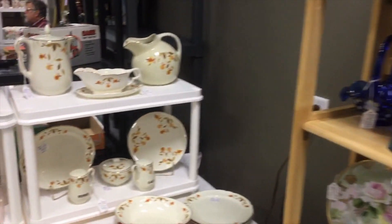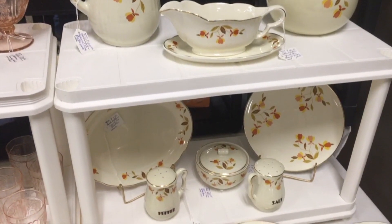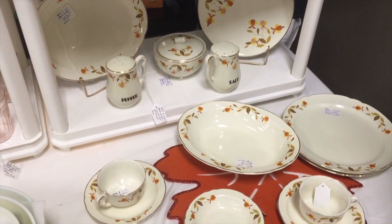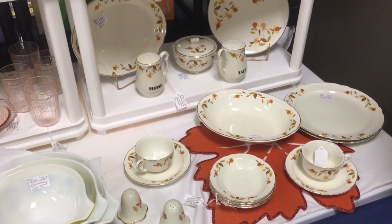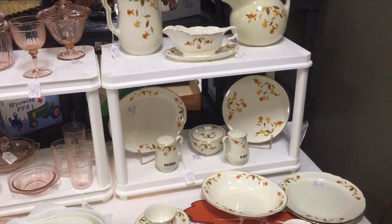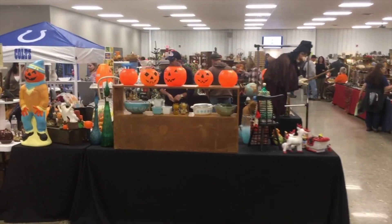I seem to always find Jewel Tea when I come to Indiana, and here's a nice display of it — 1930s, made by Hall China. They made it through the 1960s or 70s actually. It was sold through Osco Drug and the Jewel Tea Company, so that's why it's called Jewel Tea. Its real name is Autumn Leaf, appropriate for this time of year. We also see some nice depression glass pieces — depression glass is another area that has come down in price, so if you like it, it's a really good thing to collect now.